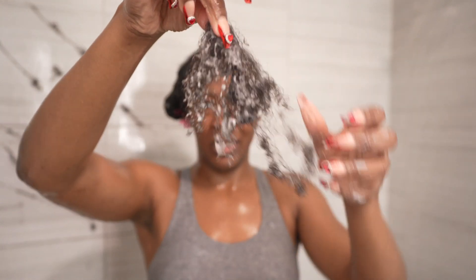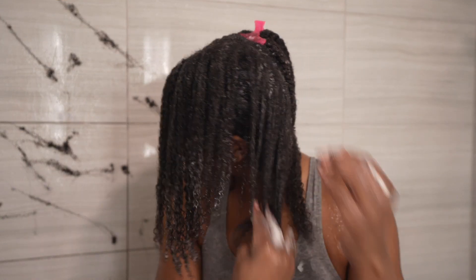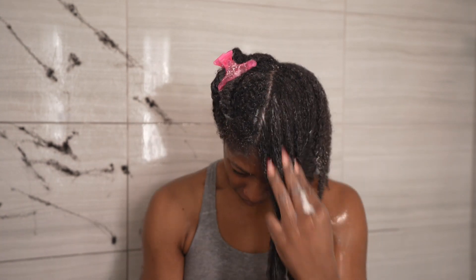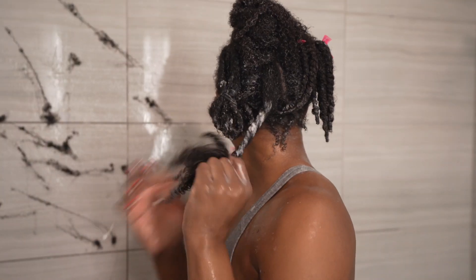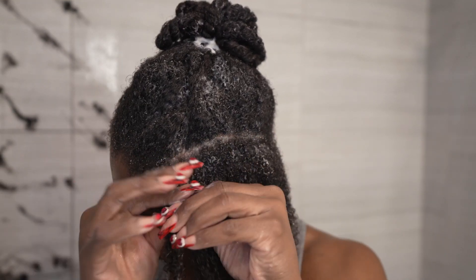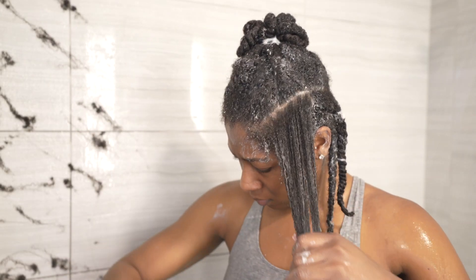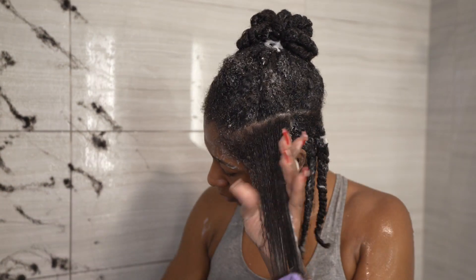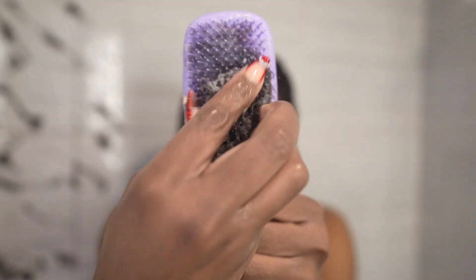Once I'm able to Tangle Teezer a section without any snags, I go ahead and two-strand twist that section away, and repeat the same steps for the rest of my hair. It's looking a little rough — but two months worth, keep that in mind. The hair on the shower wall is from the finger detangling portion. I want to show the process one more time: after the braid is taken down, finger detangle to get dead hair and shedding out, then go in with the Tangle Teezer from ends to roots. Note: the bigger the section gets, I usually split it because it's entirely too big to detangle all at once, then twist it away.